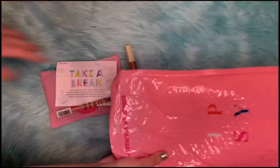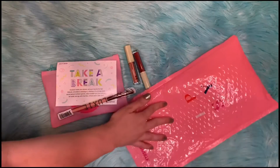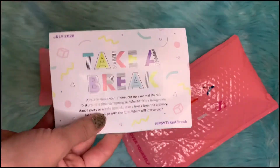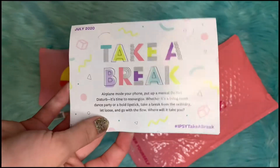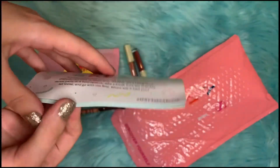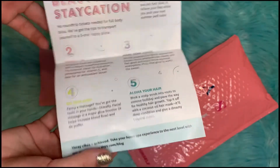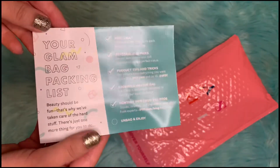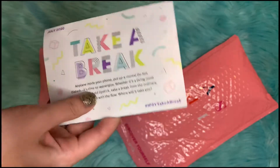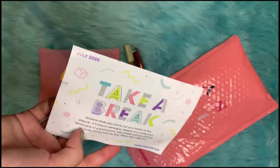There's stuff out of the bag as well. So usually it comes with a card. The theme of this month is 'Take a Break.' Usually it tells us about the products, but lately they haven't been putting the prices on there, so you have to go on the website to find out what the products retail for.